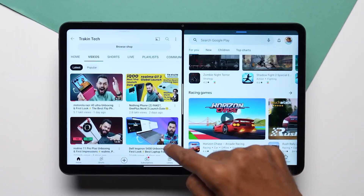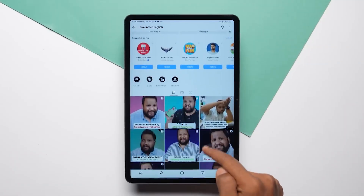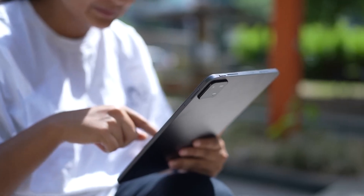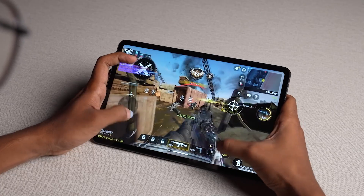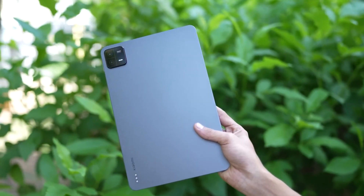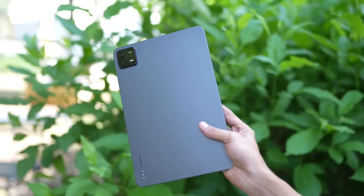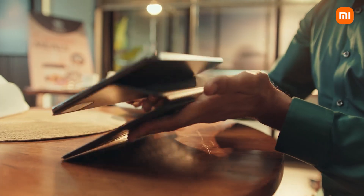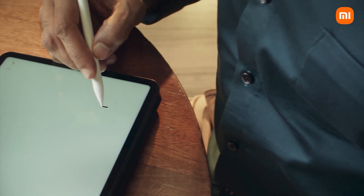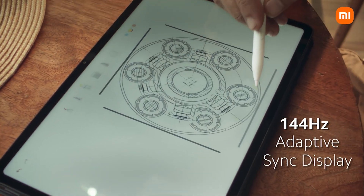The Xiaomi Pad 6 stands out as a testament to Xiaomi's commitment to innovation and user-centric design. With its sleek aesthetics, stunning display, powerful performance, and a host of features catering to diverse needs, the Xiaomi Pad 6 is a versatile tablet that caters to a wide range of users. Whether you're a professional seeking productivity tools or an entertainment enthusiast, the Xiaomi Pad 6 is poised to deliver a satisfying and immersive experience.